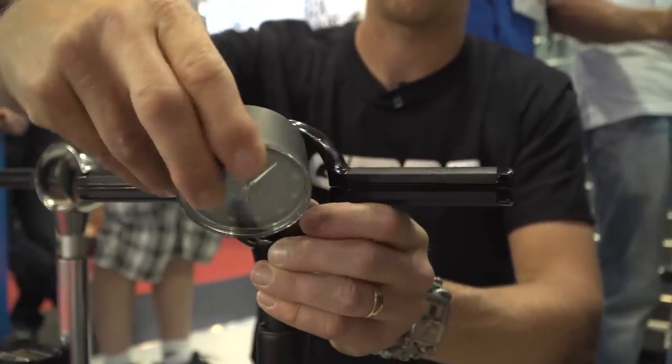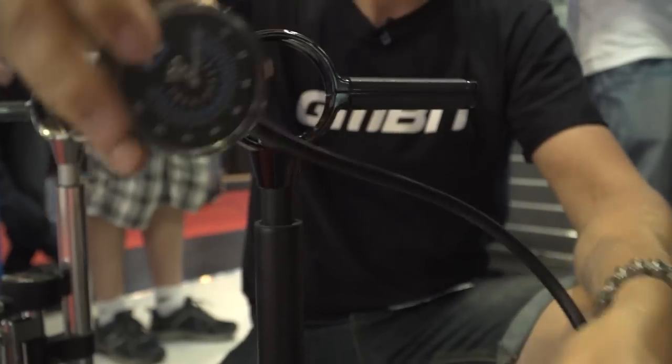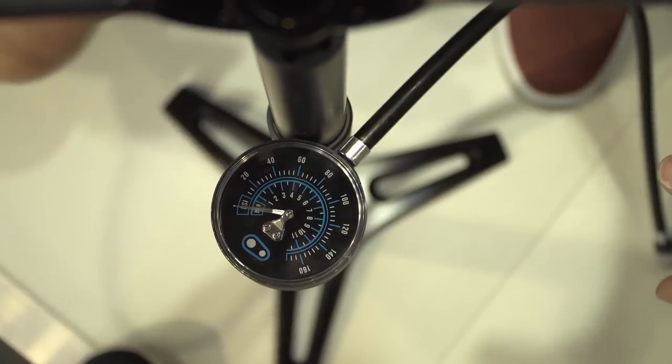There's also an analog version of the same unit — so without the compressor. It's the same principle: use this as a pressure gauge on its own, then click it into the pump. Job done.